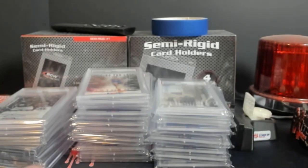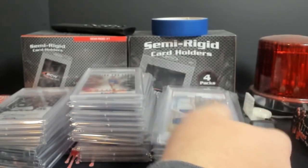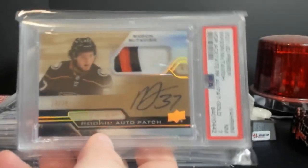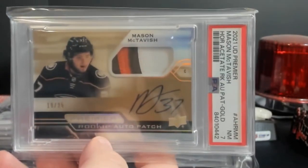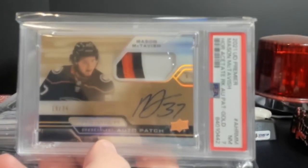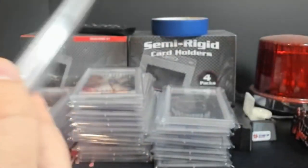A lot of it was picked up - it shows minus I think this card here. This one degraded, came back to a seven - McTavish, this is the acetate auto gold out of 25. I figured I was going to get a seven, I was really hoping for the eight on it, but these are just really hard grades across the board.